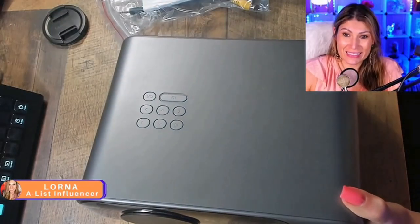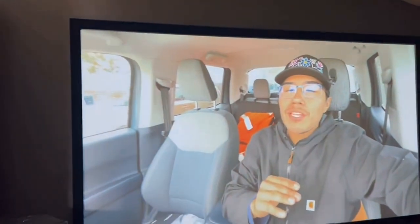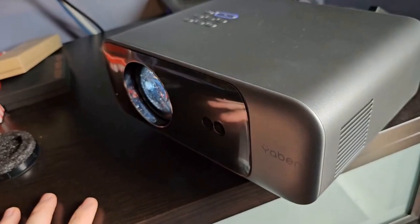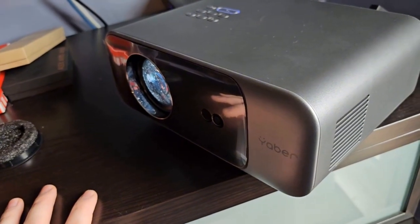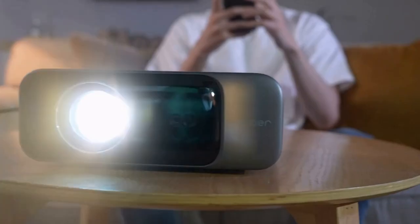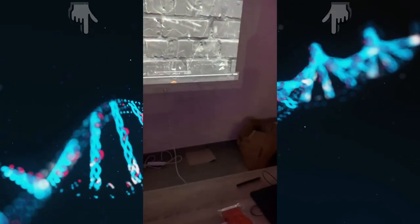Buckle up everyone, because today we're discussing the top 5 home theater projectors. We strive to give you the best recommendations in terms of price, performance, and intended use. The products featured in this video are not presented in any particular order, so be sure to watch to the end to find the one which is perfect for you. As always, the links to the most up-to-date prices are in the description.